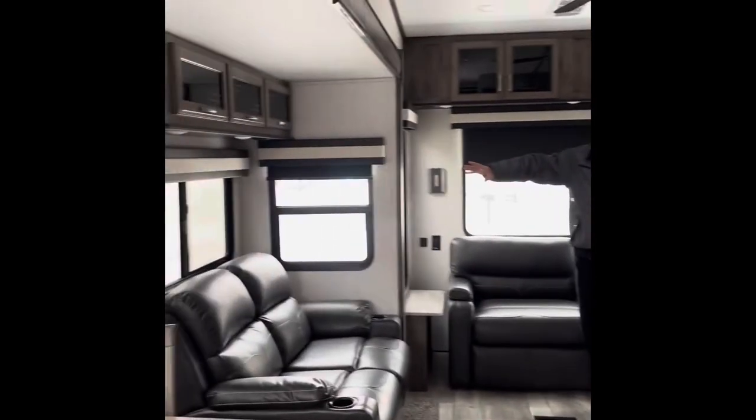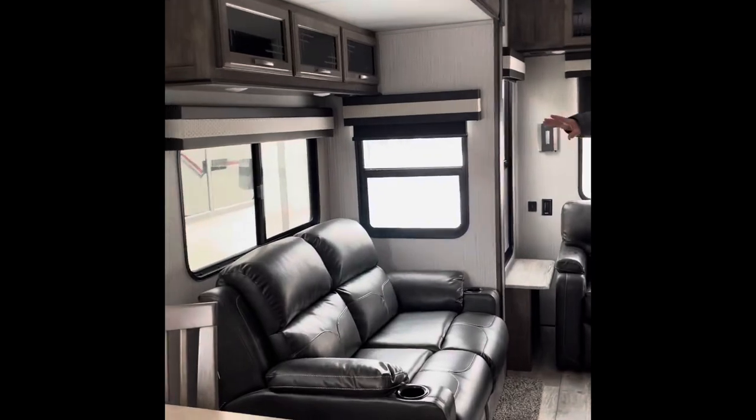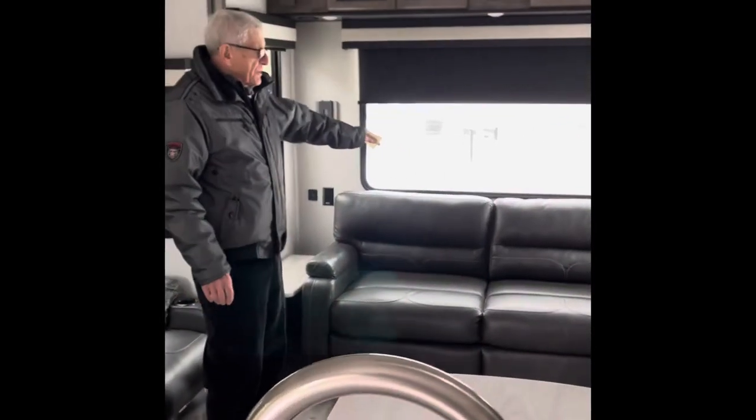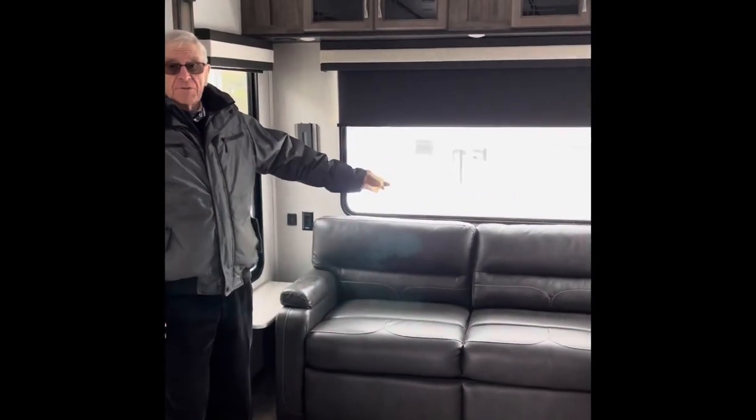On the one side, you have a slide that contains the dining room and part of the living area. At the back of the trailer, you have a couch — it's a tri-fold couch, which makes into a very comfortable bed.